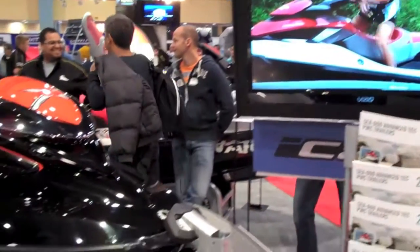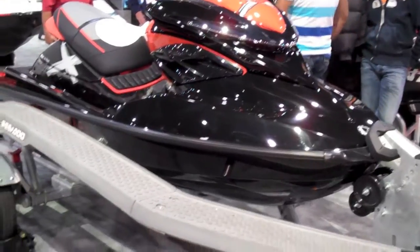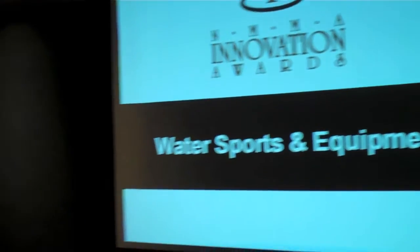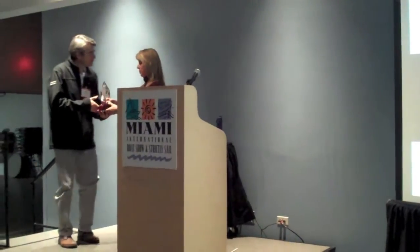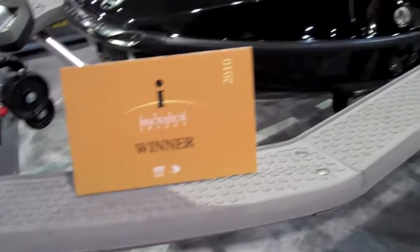Opening day of the Miami Boat Show, and a lot of attention in the Sea-Doo booth was on the company's iCatch trailer, which was up for a National Marine Manufacturers Association Innovation Award in the water sports and equipment category. The iCatch went on to win the award later that evening, and I caught up with Tim McCurcher the next day to get a little bit more.